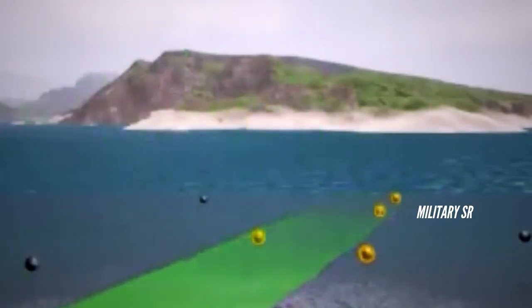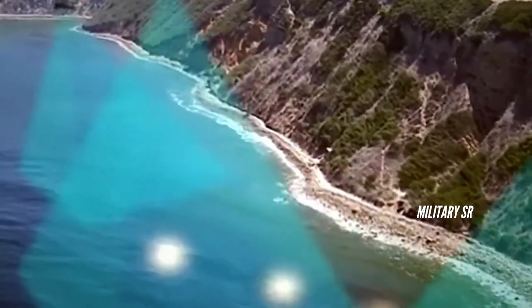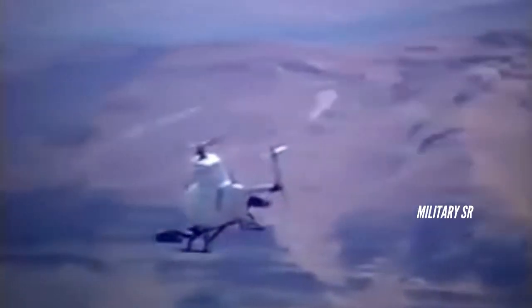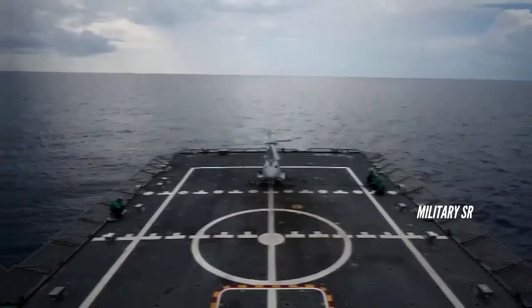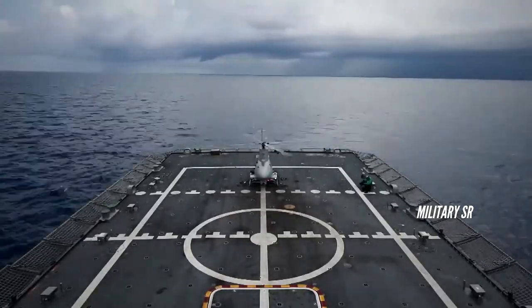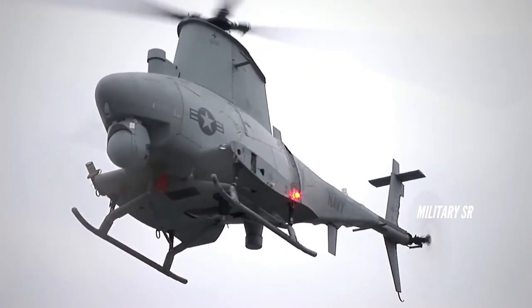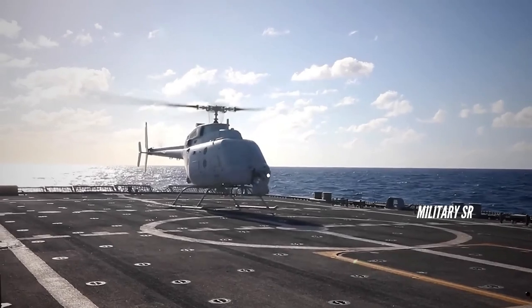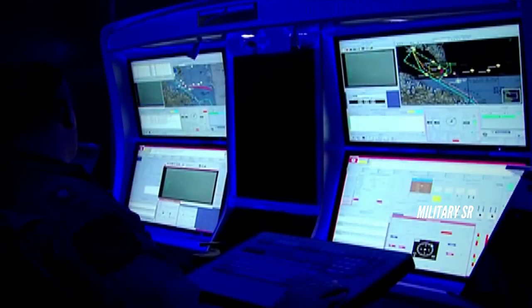The MQ-8C UAS is powered by a Rolls-Royce M250-C47E engine rated at 522 kilowatts. The engine is equipped with a new full authority digital engine control. The helicopter offers a maximum speed of 135 knots and a range of 1,227 kilometers. It can operate at an altitude of 16,000 feet and can endure for up to 12 hours. The helicopter can be optionally equipped with a maritime radar and its COBRA mine detector to meet future operational needs of maritime and ground forces.